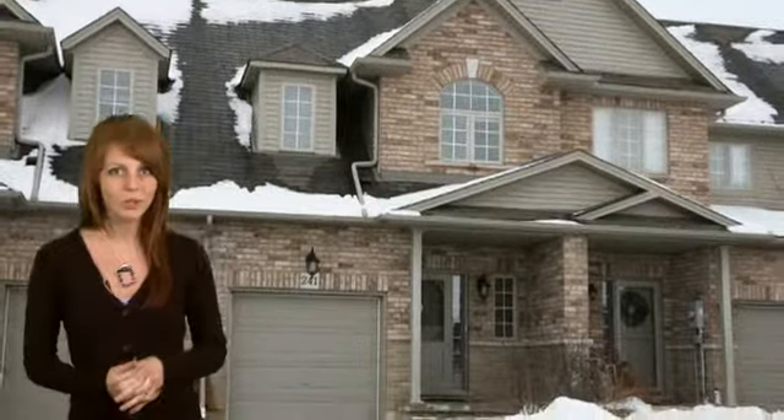Welcome to 241 Southbrook Drive in Glenbrook, a 1500 square foot home featuring three bedrooms, three bathrooms and a large fenced-in rear yard backing onto lush green space.